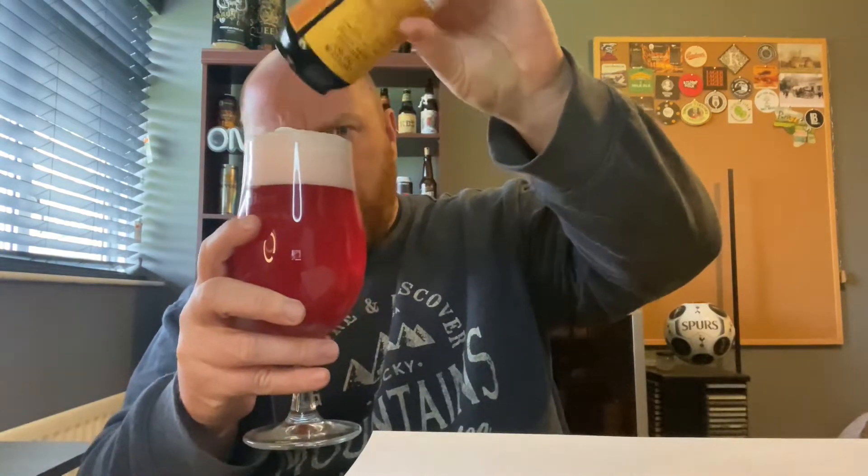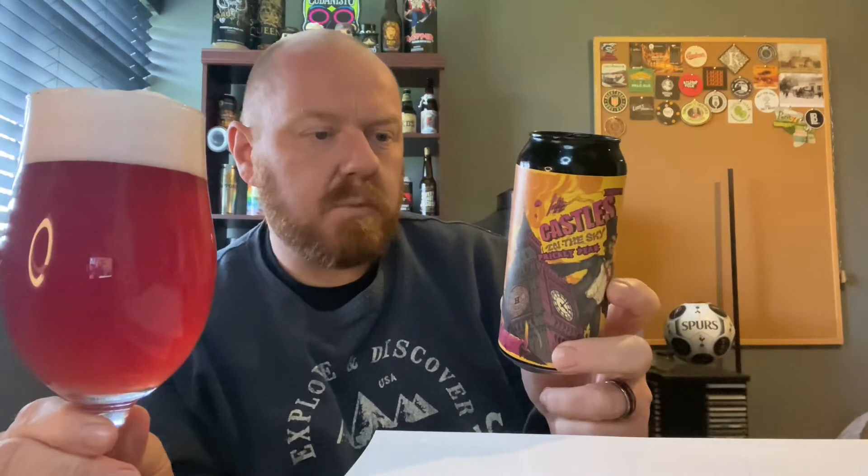I don't know what's going on here — there are different elements to this beer. There is so much floating around in there, loads of sediment or whatever floating around. The ingredients listed are: water, malted barley, wheat, hops, yeast, prickly pear. I'm going to get a bit of pear — there's prickly pear in there. It's a lovely colour.